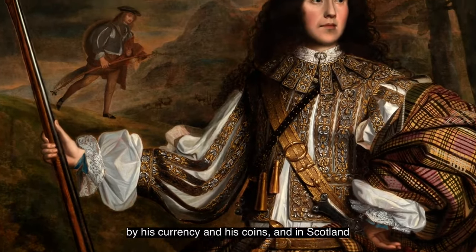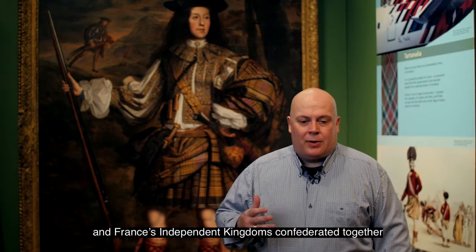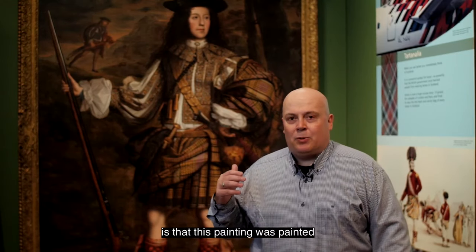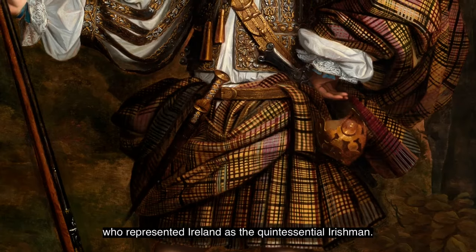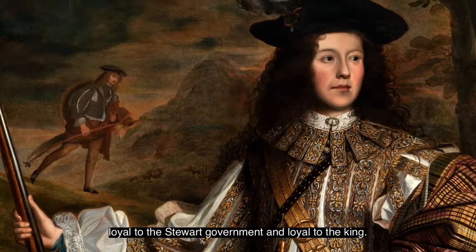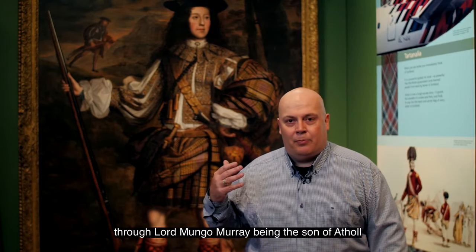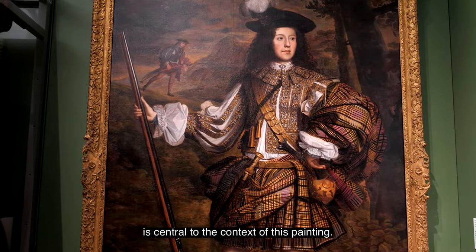The government of Charles II is represented by his currency and his coins, and in Scotland these coins carried the arms of Scotland, Ireland, England and France — independent kingdoms confederated together under the rule of the Stuarts. Lord Mungo Murray representing Scotland dressed in his kilt fits into this dynamic; this painting was always intended to hang beside a painting of O'Neill, who represented Ireland as the quintessential Irishman. The paintings hung in Lord Ormond's house in Kilkenny and also in St James Square in London, so any visitor would see Scotland and Ireland loyal to the Stuart government, loyal to the king. This aspect of fealty and loyalty — to the family of Murray through Lord Mungo Murray being the son of Athol, and also to his king and the Stuart family — is central to the context of this painting.